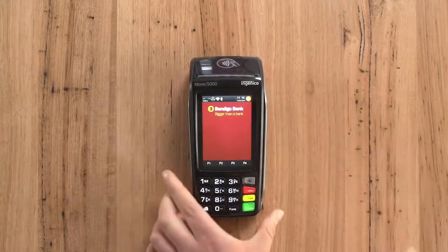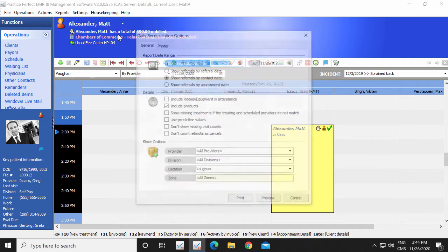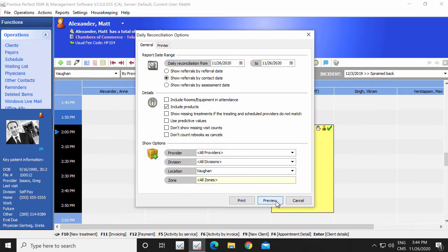By only having one point of entry, the potential for error is dramatically reduced. One point of entry also means that your end-of-day balancing will be as easy as it's ever been.